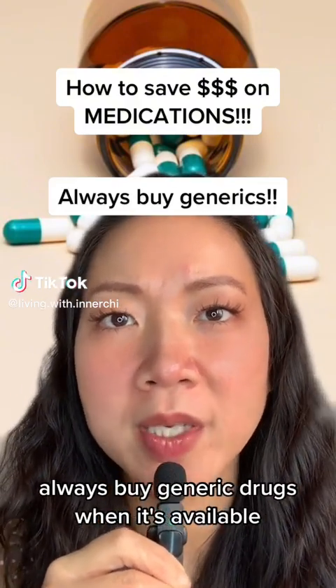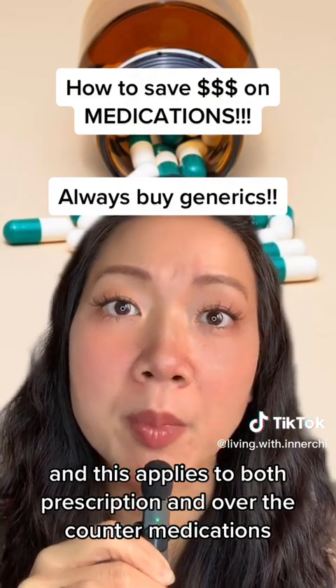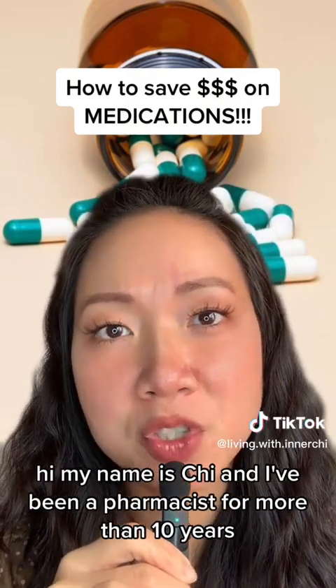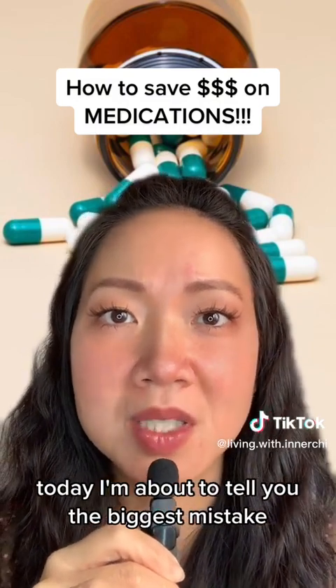Always buy generic drugs when they're available, and this applies to both prescription and over-the-counter medications. Hi, my name is Chi, and I've been a pharmacist for more than 10 years. Today I'm about to tell you the biggest mistakes when it comes to purchasing medications.